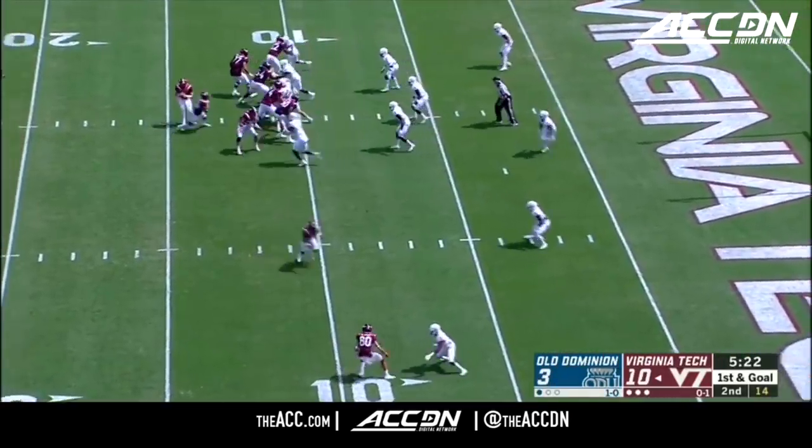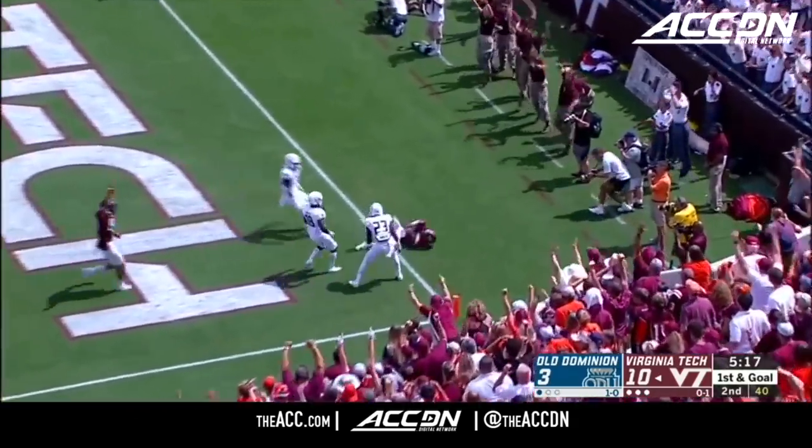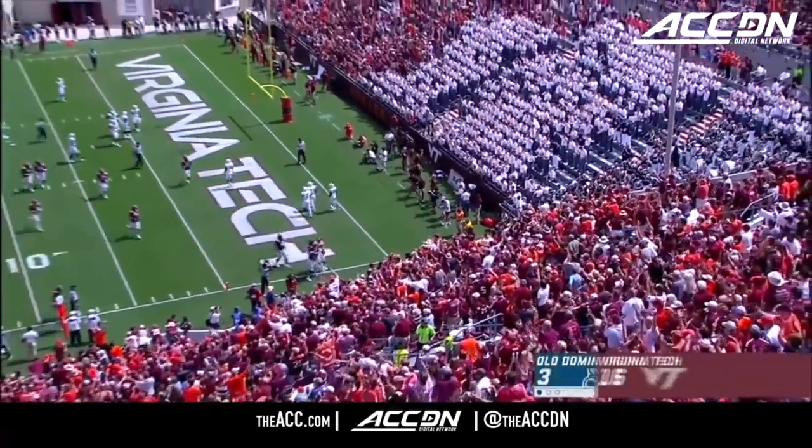Former Kansas Jayhawk, a quarterback for Virginia Tech. To the end zone, a one-handed grab. He got it. Hezekiah Grimsley, a high right-wheel finish to the drive.